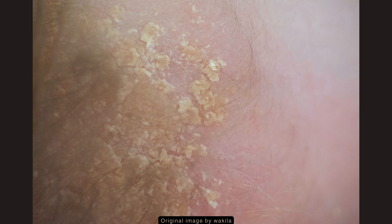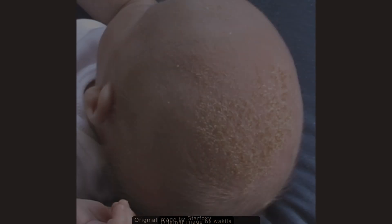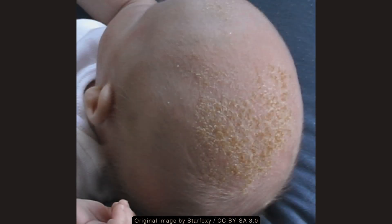The diagnosis is made clinically, so specific testing is not needed. It is important to note that the rash is not contagious or due to poor hygiene, and it usually resolves spontaneously within a few weeks to months.